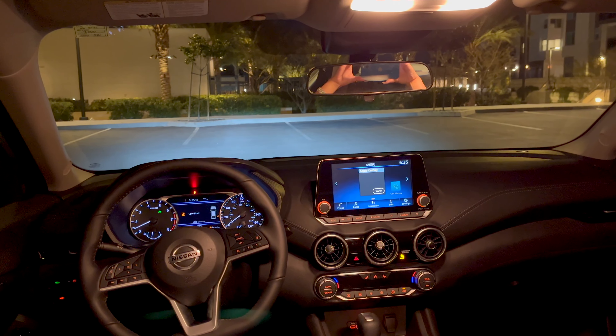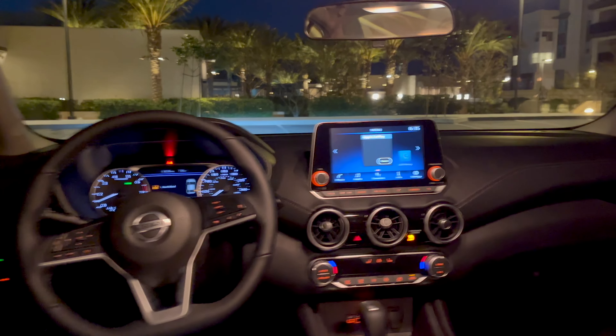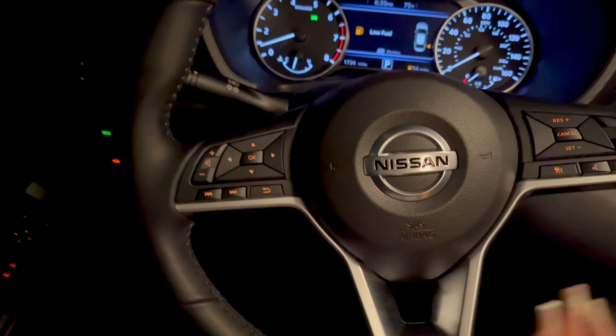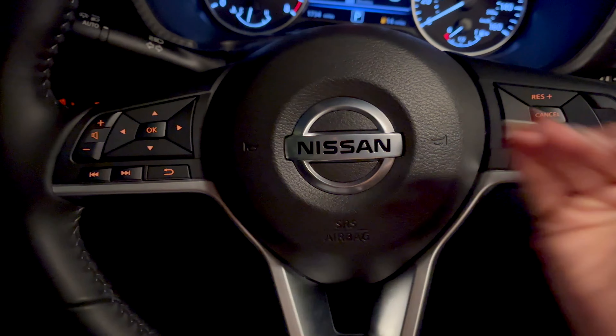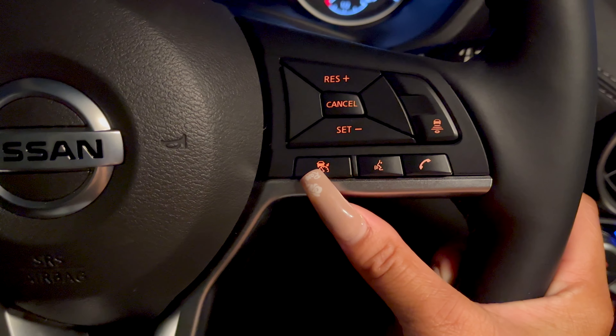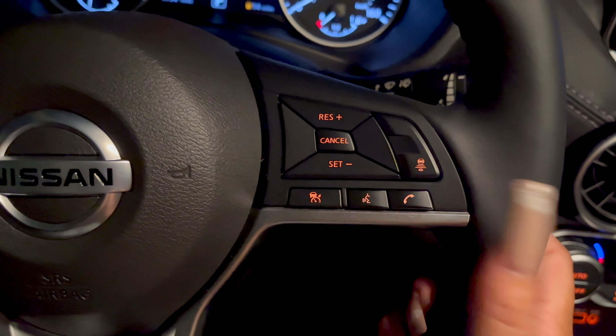This is what the interior is giving, and I think it looks so cute and just modern and sleek. We'll start on the steering wheel — Nissan, period, they are not playing about their promo. We clearly got cruise control and voice command like Siri.